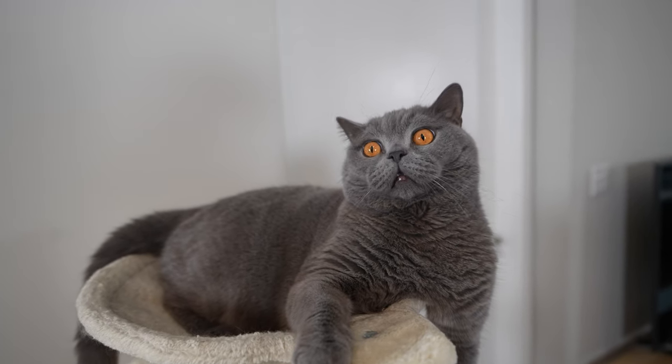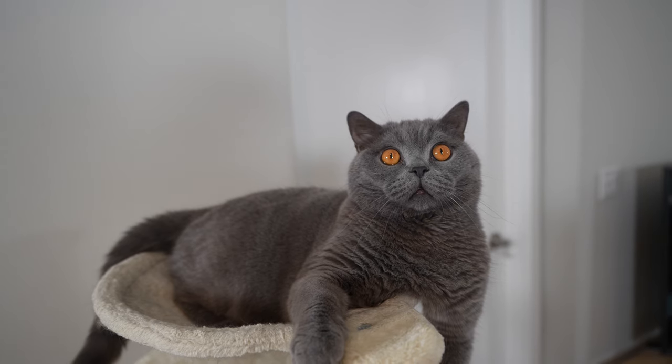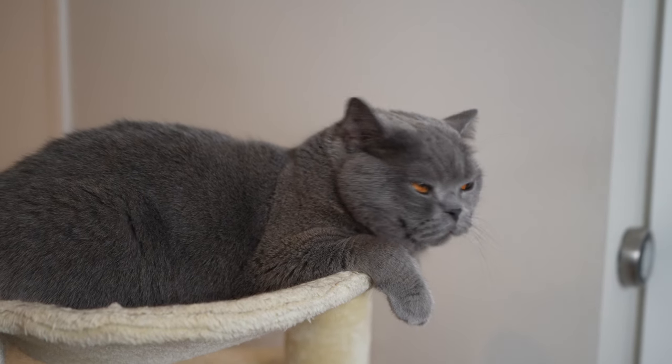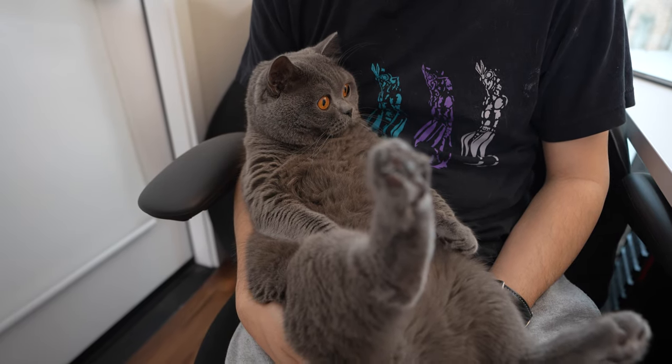So you're thinking about getting a British short-haired cat and whether this breed is right for you. When you consider their big amber eyes, round face, and laid-back nature, it's easy to fall in love with a British short-haired cat.